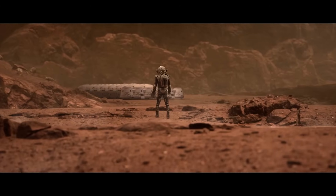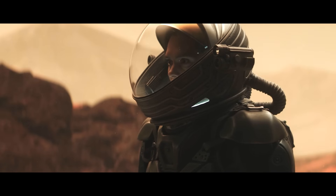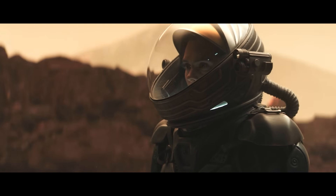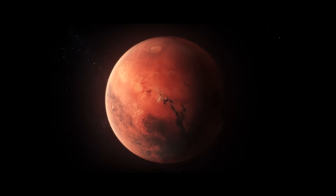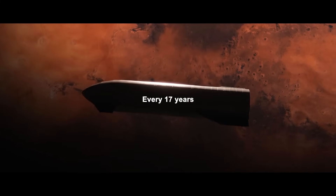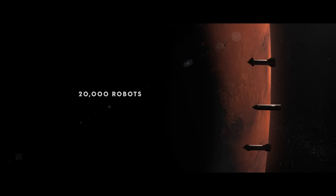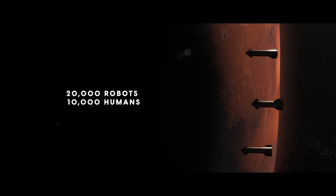Because beneath the surface of Mars, there is protection from the growing storms of radiation that rain down on the surface every day. The underground city, Vallis Arcadia, will rise by the next mass migration, when Earth and Mars are at their closest, and another 20,000 robots and 10,000 human passengers land on the red planet.